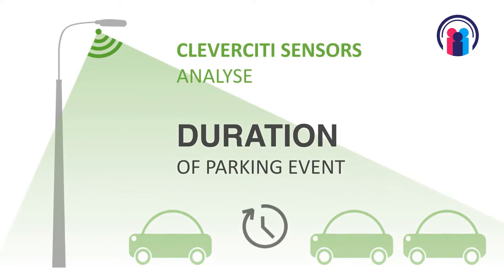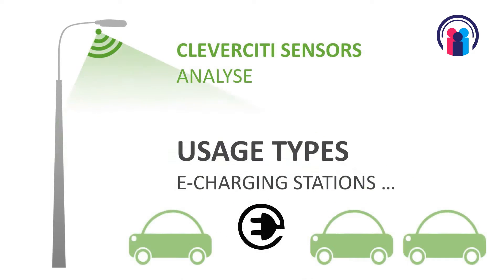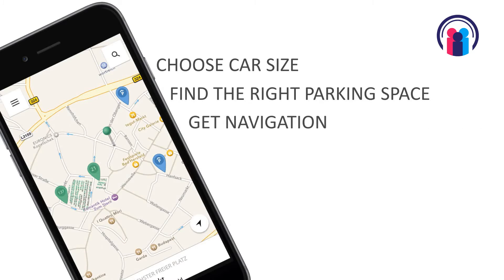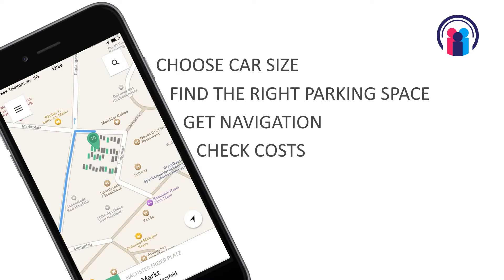We look at the size of the car, so in the Clever City app you can define the size of your car. You can say I have a Smart, a Golf, or a big Hummer, and of course you will get far fewer parking spaces if you have a big Hummer than if you have a city car — which is more suitable for modern cities.